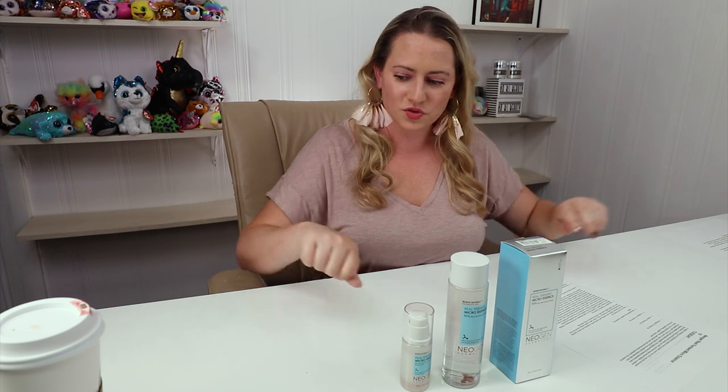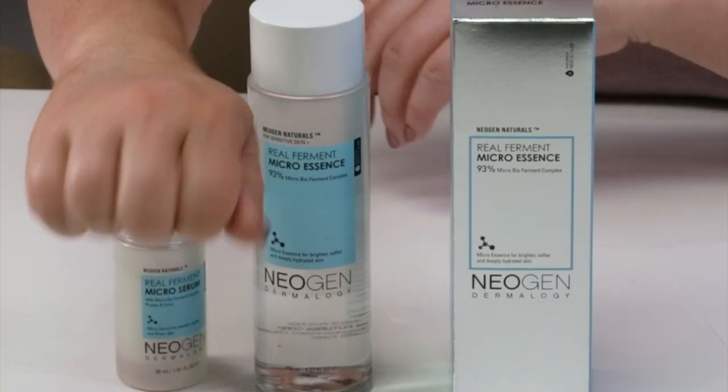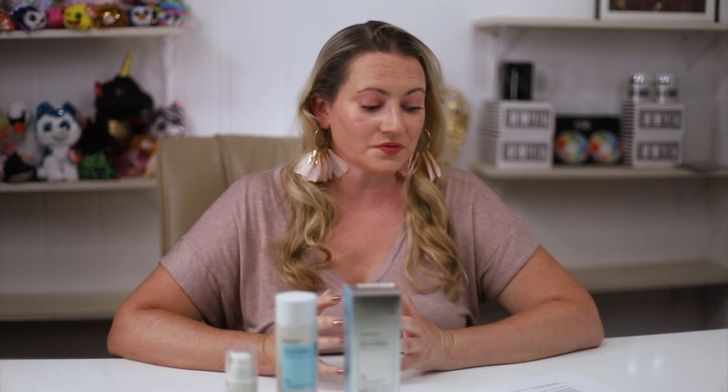Neogen has so many products and most of them aren't fragrance-free, so it's nice to have some that are. Pat it into skin then move on — no issues with ease of use. It absorbs pretty quickly and sets to a non-sticky finish.